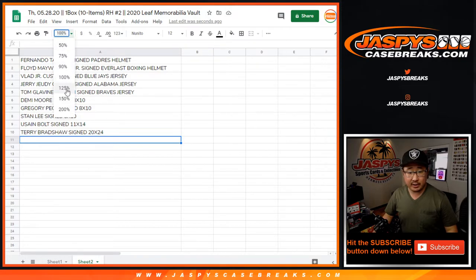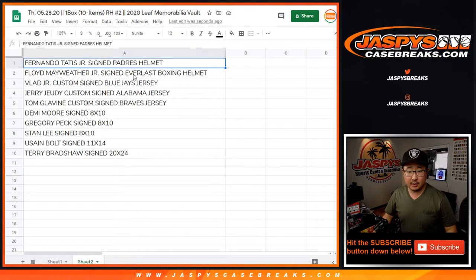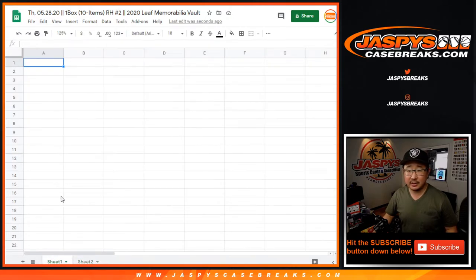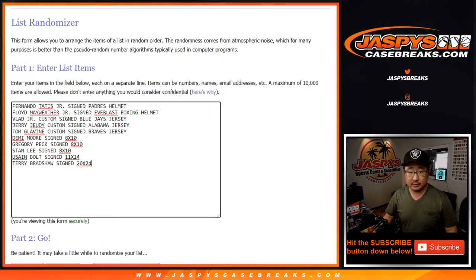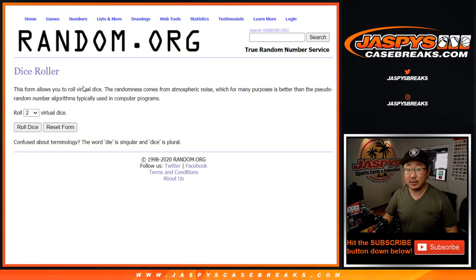There's everybody right here. There's your 10 items right there. So let's copy that list and we'll put the results into that tab. There are the names. Good luck everybody — let's roll it, let's randomize it.